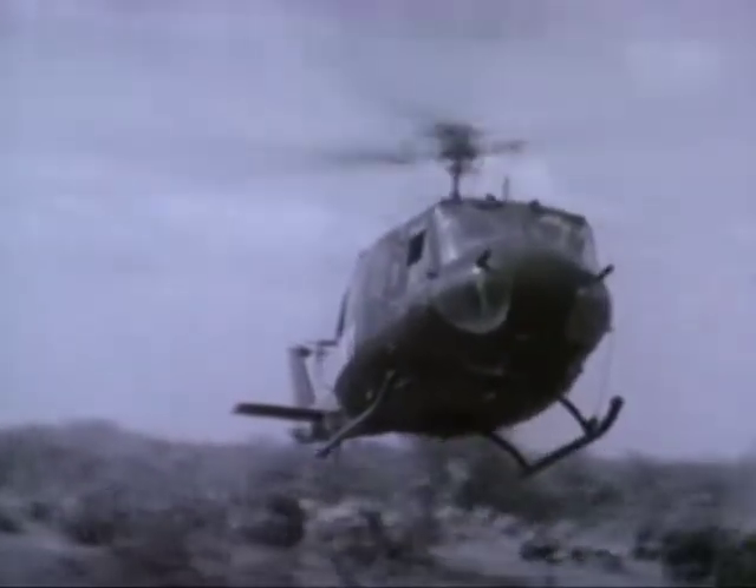As the sweep and destroy operation continues on 1 February, helicopters evacuate the wounded to hospitals in the rear area.